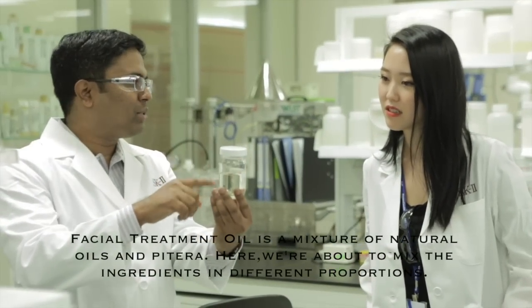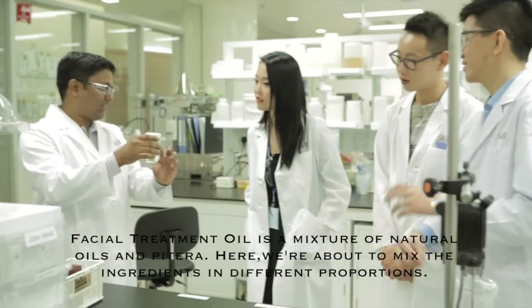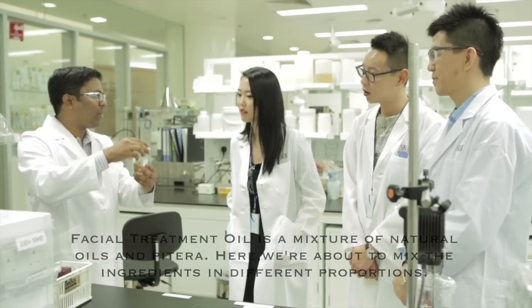I already prepared the Pitera Face. This is Pitera Face — it contains Pitera and some other humectants and actives. So we call it Pitera Face — it's Pitera plus other ingredients. We have many ingredients here, already mixed. That takes a long time to make, so I already prepared it.